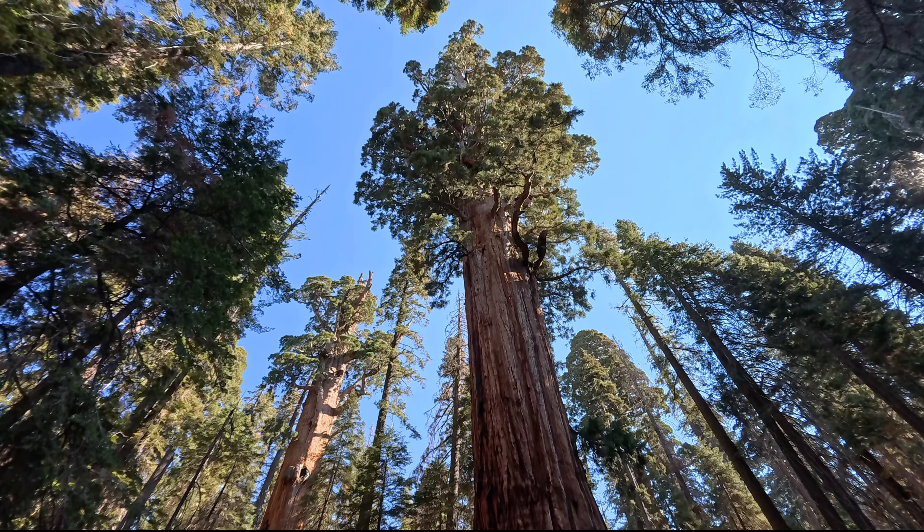Wie bereits angekündigt, ging es für uns wieder in den Wald zurück. Momentan sind wir jetzt in diesem Crescent Meadow – es ist eine Sumpflandschaft, und da laufen wir jetzt ein bisschen durch hier. Natürlich gibt es auch hier einige Sequoias, die wir uns anschauen, und wir freuen uns über etwas weniger Trubel.